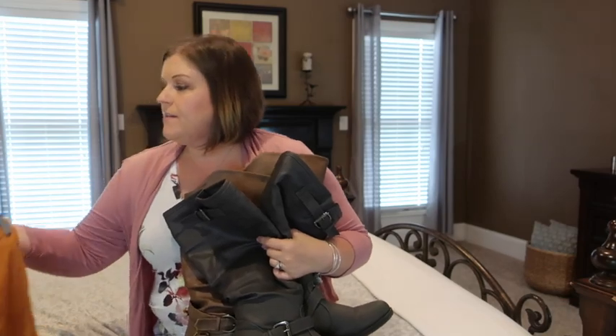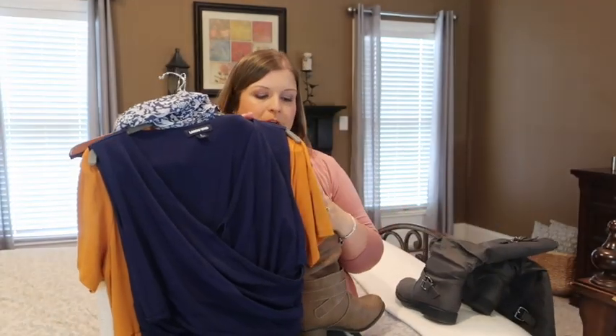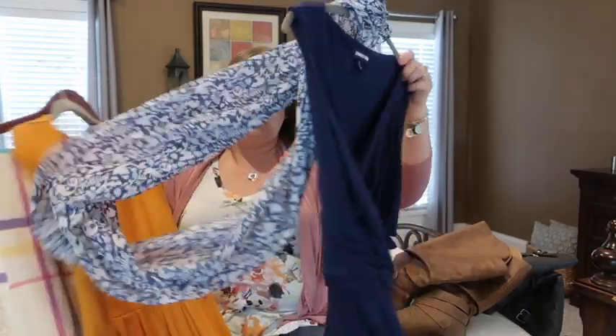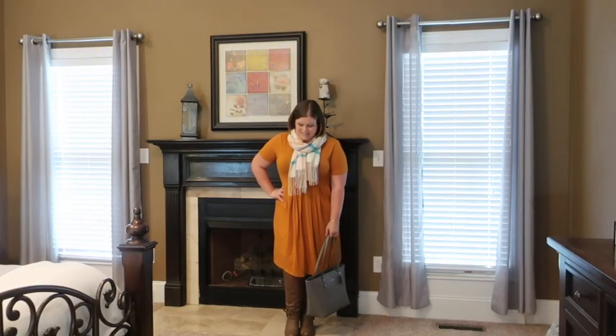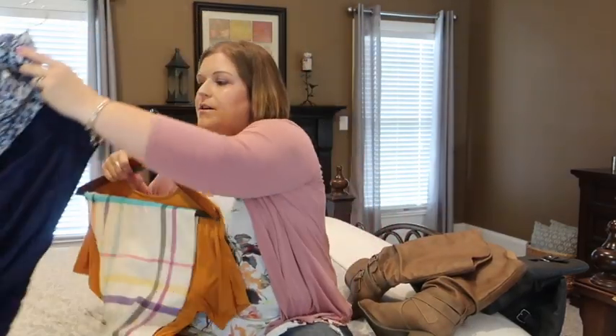What I like to do in the fall is pair a longer boot with a dress. I have tons of these Lands' End dresses. I'll put on a cardigan with these, toss on some boots, and it's a very easy way to look put together very quickly — just adding a couple of layers and you're good to go.